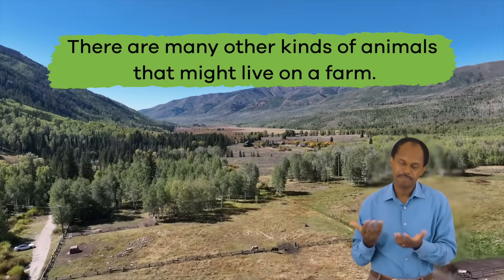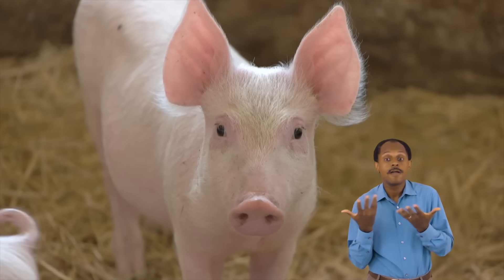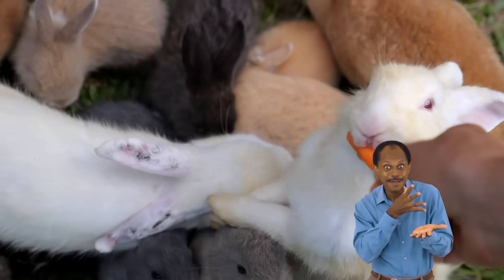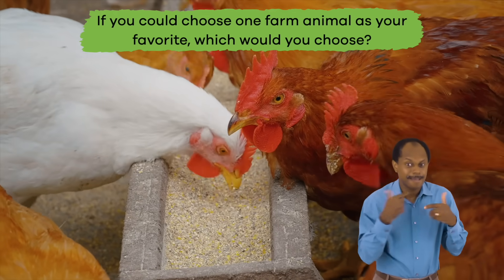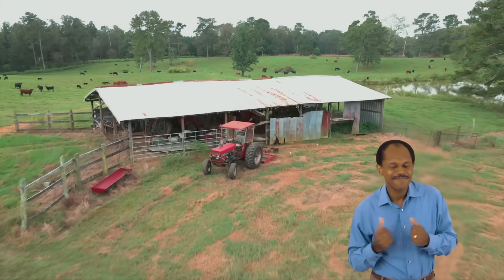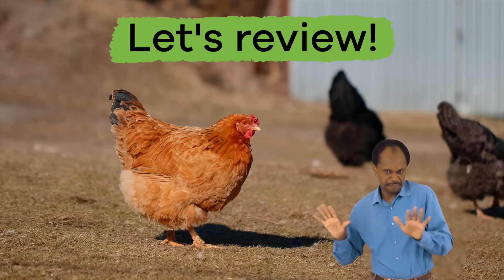There are many other kinds of animals that might live on a farm. Pigs, donkeys, mules, ducks, goats, and rabbits can also live on a farm — even dogs and cats sometimes! If you could choose one farm animal as your favorite, which would you choose?